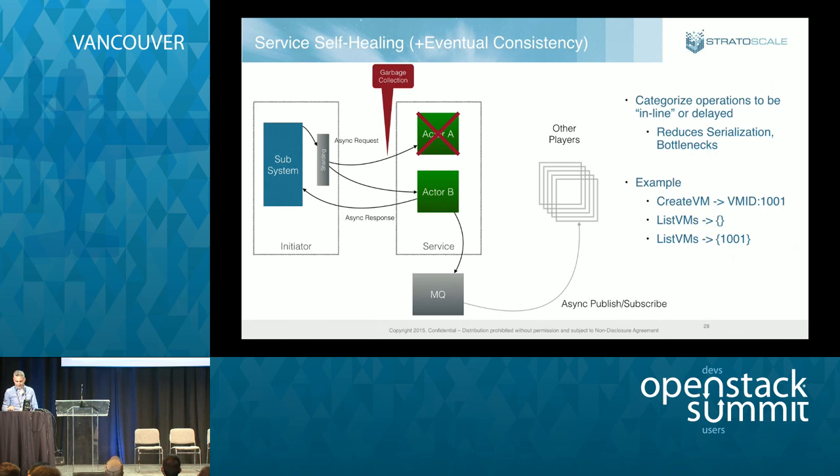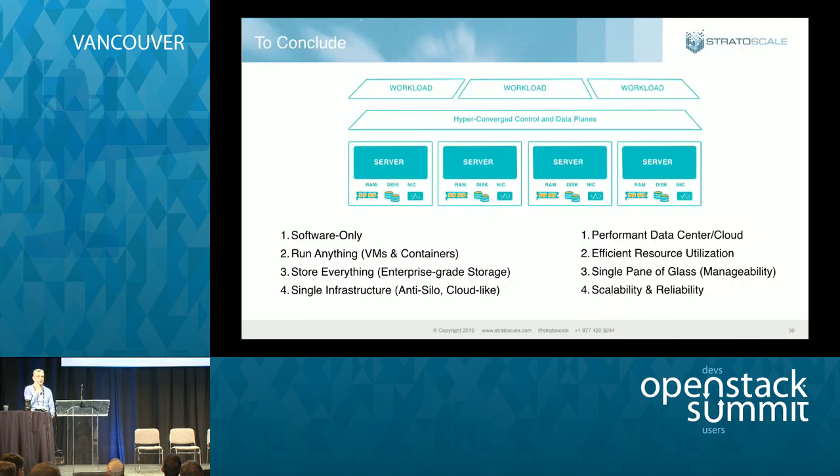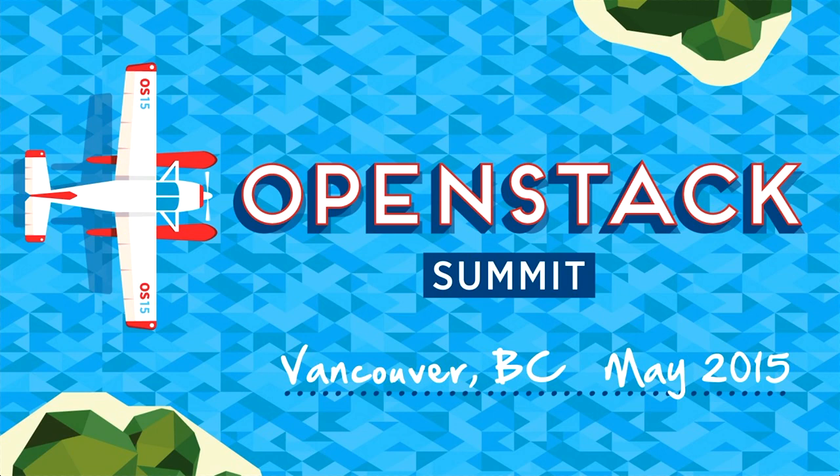Wrapping up: I hope I've shown you how to build a hyper-converged OpenStack solution. The idea is that you take a cluster of servers connected with a 10 GigE and up interconnect, and you serve all cloud resource needs — storage, compute, and networking — from within that cluster. You can use external storage if you want, but you don't need it. In a hyper-converged solution, everything is internal, everything is reliable, and everything is self-healing. Thank you very much.